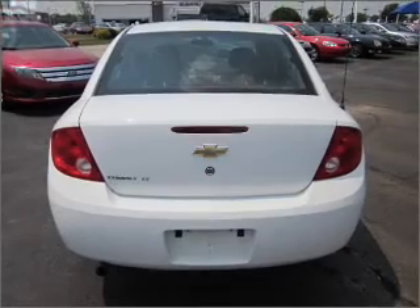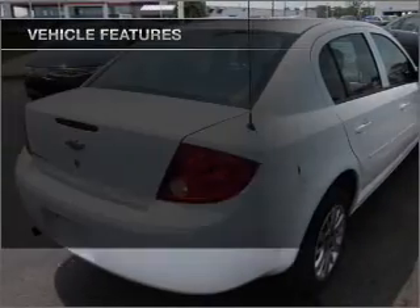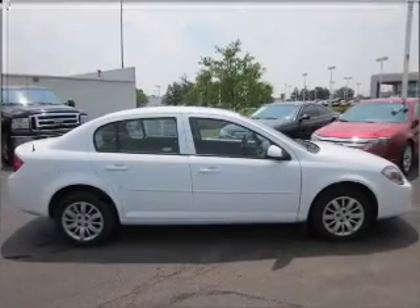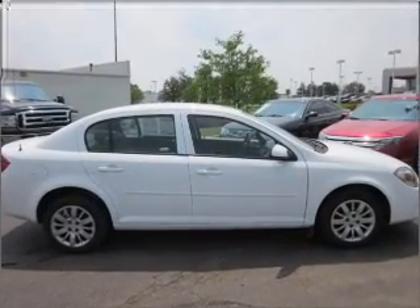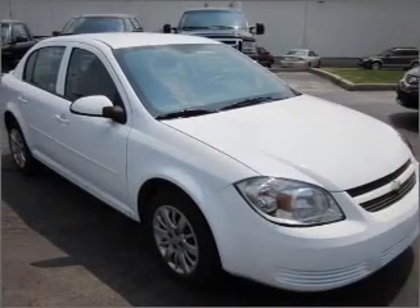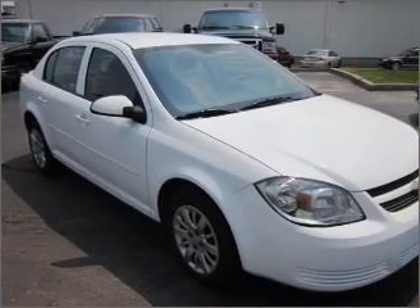Stand out from the crowd with premium wheels. Plus enjoy these notable features that are included: air conditioning, power door locks, power windows, power steering, power mirrors, an alarm system, an AM FM stereo with a CD player, and an adjustable tilt steering wheel.